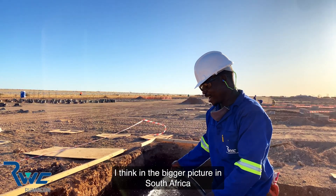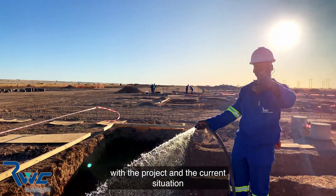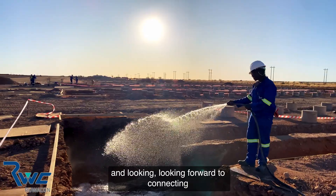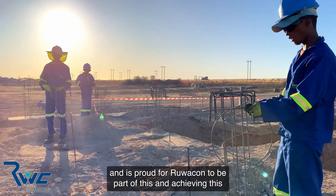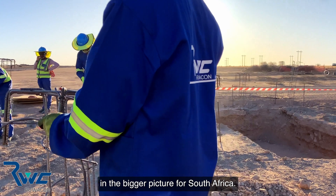In the bigger picture for South Africa, with the current situation regarding power, this is quite a significant project. We're looking forward to connecting to the grid and giving power to the people of South Africa. Rewapun is proud to be part of this and achieving this in the bigger picture for South Africa.